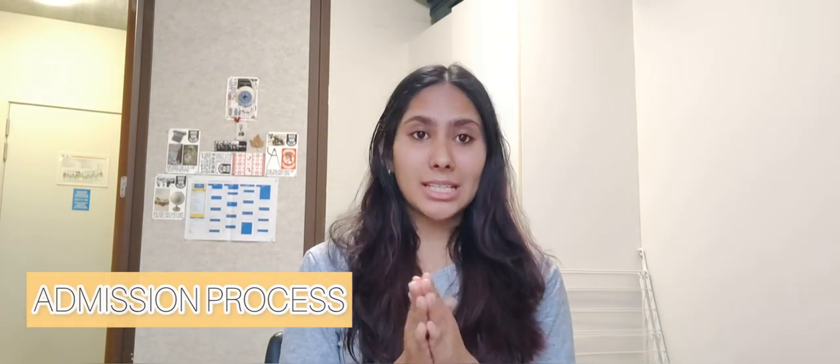The admission is dealt with by KU Leuven alone, and you can find the process on their website. For all non-EEA citizens, the admission process is similar for any program — if you're applying for multiple programs at KU Leuven, you just need one account. Finding the initial application link might be a bit challenging, but we'll put the link in the description below. You create a profile and upload the required documents.